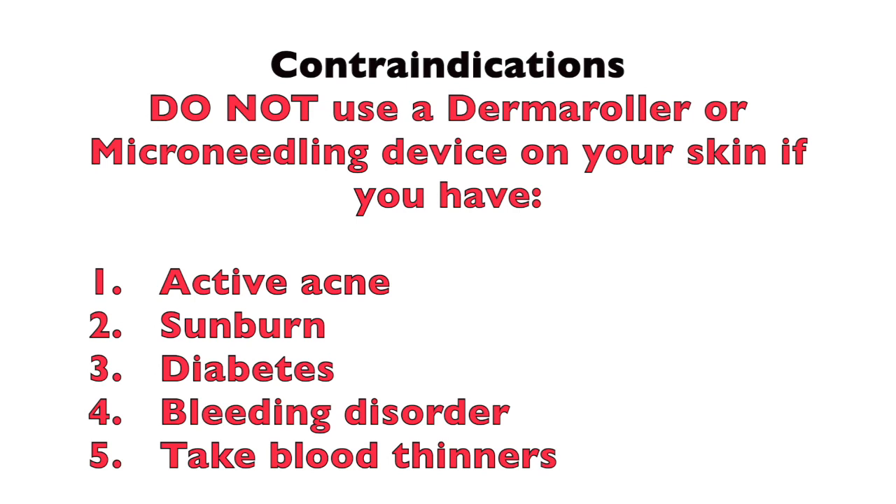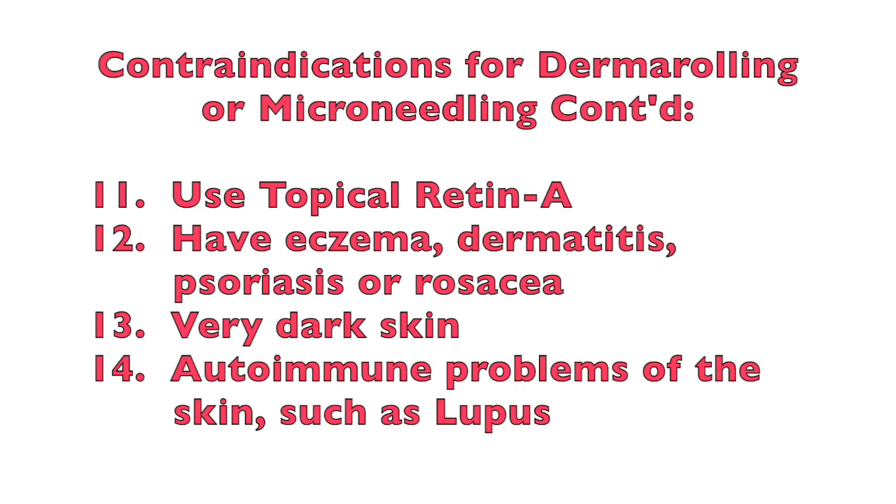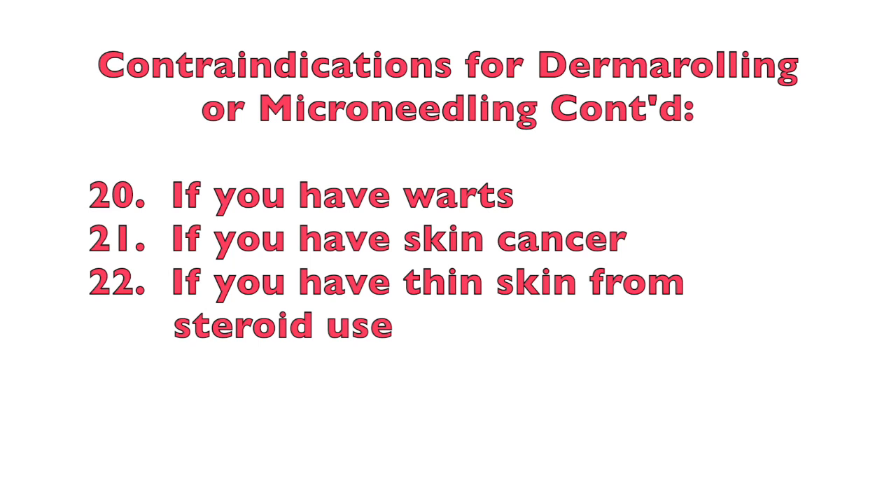Here's a list of contraindications they recommend — you should not do microneedling or dermarolling if you have an active acne infection, a sunburn, diabetes, a bleeding disorder, or you take blood thinners; if you're prone to keloid scarring, have an active infection, smoke, have sensitive or impaired skin, or take oral Accutane. You should not do it if you use Retin-A, have eczema, dermatitis, psoriasis, rosacea, very dark skin, or an autoimmune problem of the skin such as lupus. Also if you've had a chemical or laser peel, if you're pregnant, have had radiation therapy, have open wounds, herpes, warts, skin cancer, or thin skin from steroid use.